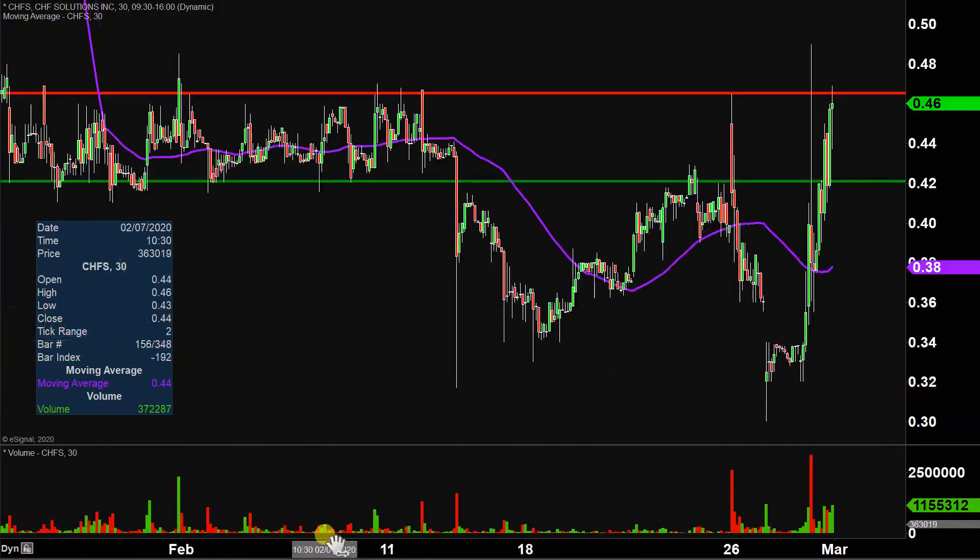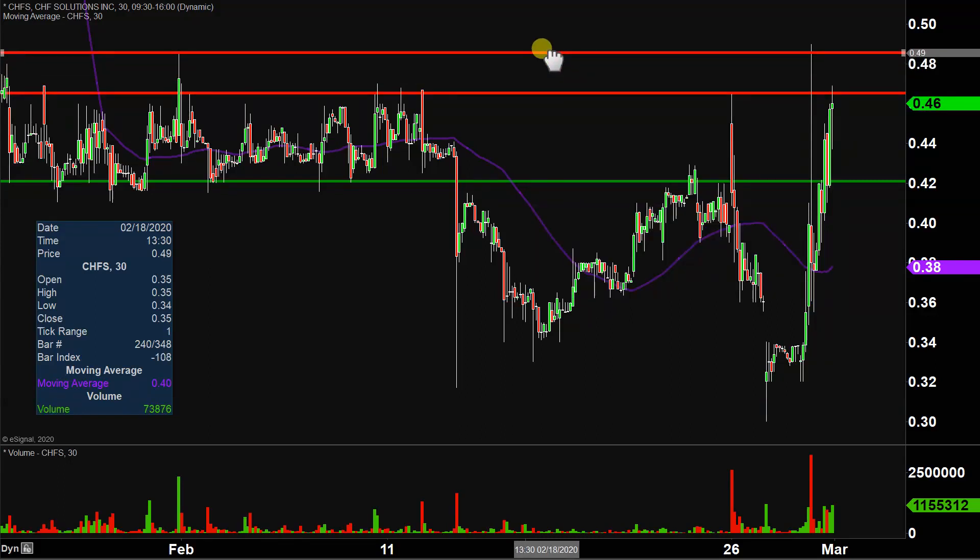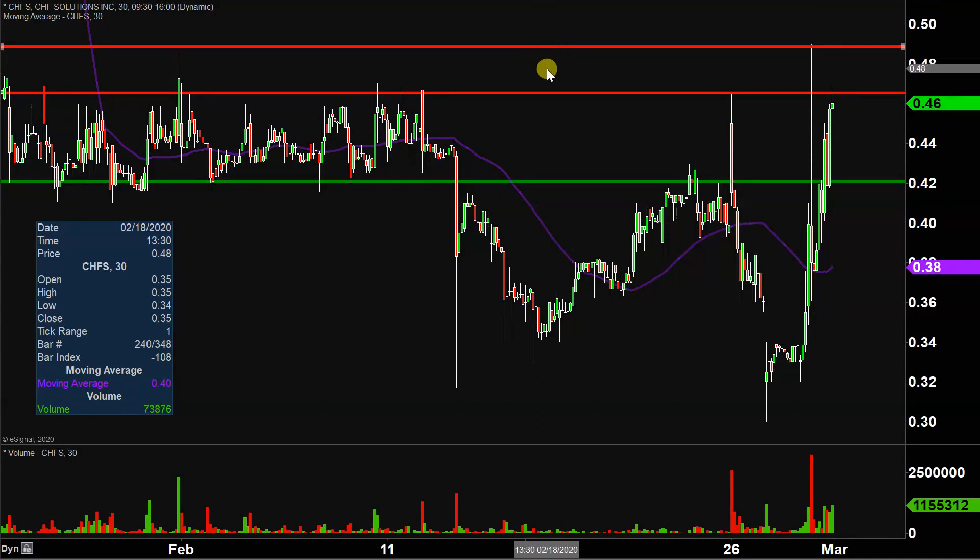After 47 cents, the next key overarching level would then be up at 49 cents. So 47 and 49 are the next two key battlegrounds going forward. All in all though, fantastic volume today and fantastic price movement, so let's see what happens with it next week.